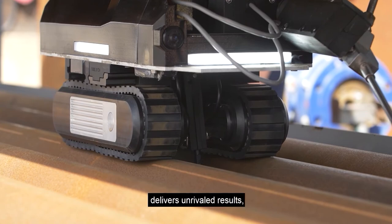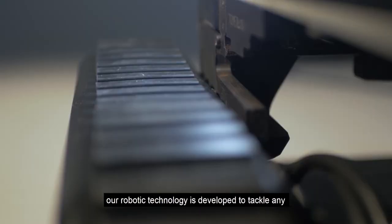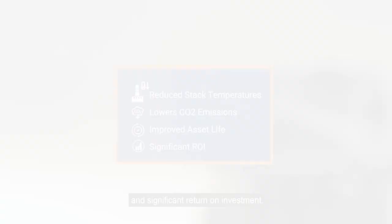Unlike traditional cleaning methods, our robotic technology is developed to tackle any type or level of fouling. Our clients see a reduction in stack temperatures, lower CO2 emissions, an improvement in asset life and a significant return on investment. TubeTech — we are engineered cleaning pioneers.